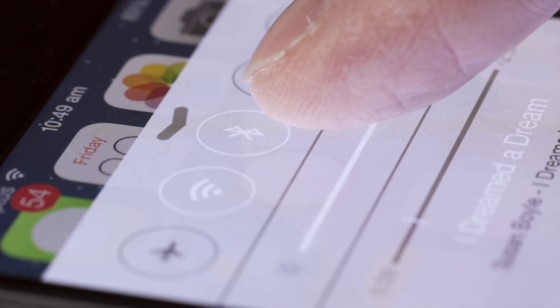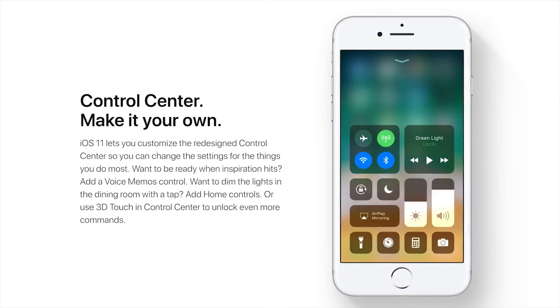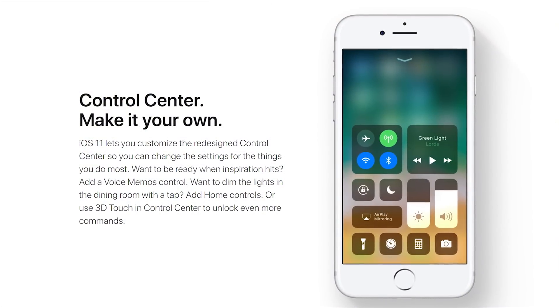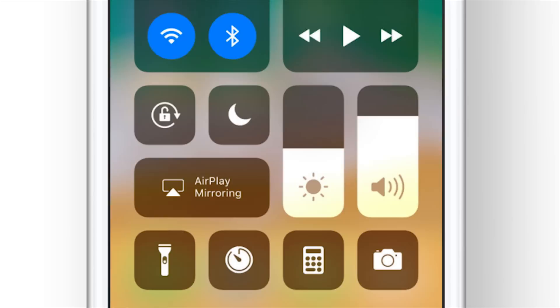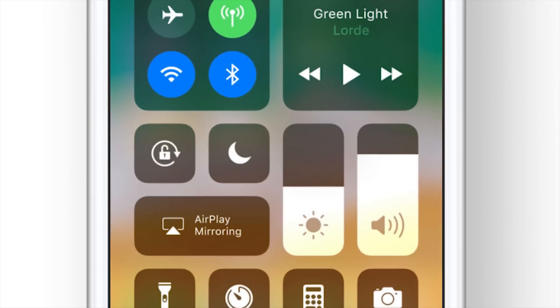But while that will undoubtedly be useful, a feature that's already proven to be a little more divisive is the overhauled control center. Instead of being a smaller menu with fixed items, the control center now takes up the entire screen and is totally customizable, meaning that you can re-widget to your heart's content. Though some people have commented the design seems a bit more cumbersome.